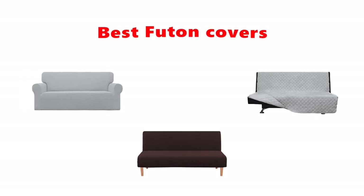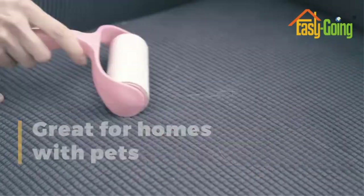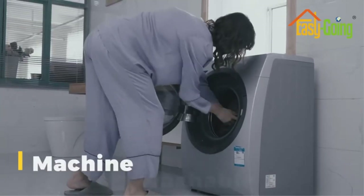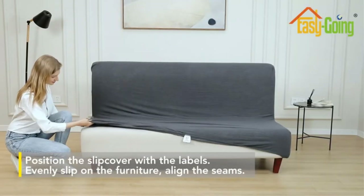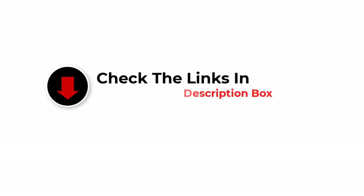Hey guys, in this video we are going to be checking out the best futon covers you can buy right now. We made this list based on our personal opinion and hours of research, and we have listed them based on type of features and price. We have included options for every type of user. If you want more information and updated pricing on the products mentioned, be sure to check the links in the description below. So let's get started with the video.